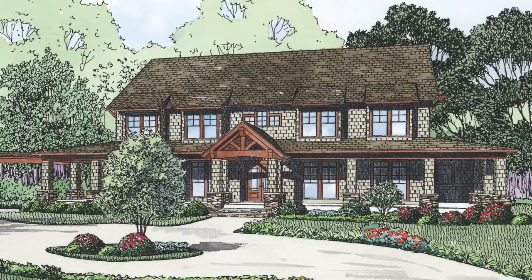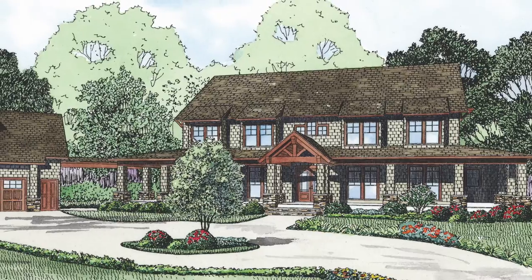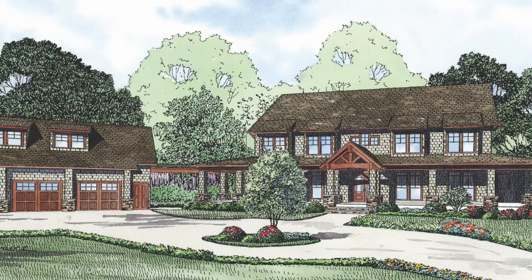The exterior of this rustic home plan has beautiful stone-based columns, wood accents, and a large wraparound porch perfect for enjoying a nice evening outdoors.